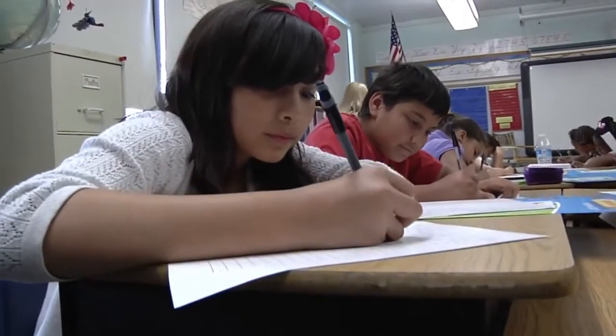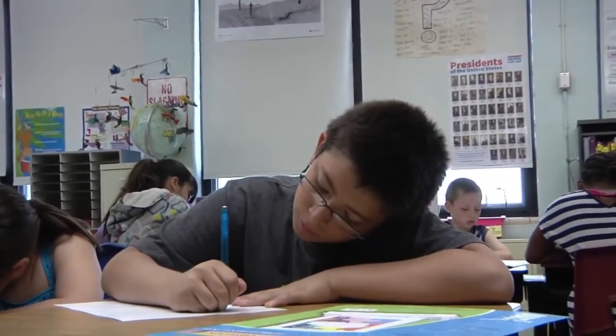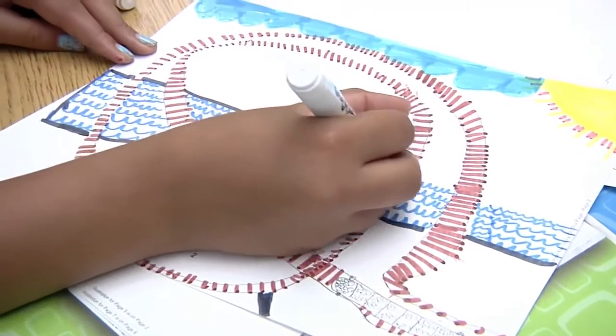Differentiated learning is very well met by this project because you can take a student at the level they are working at and let them go with their project at their speed and what they're capable of doing. We do a lot of writing projects but they just stay in a journal or you know they turn them in, but to see the finished product is a pretty cool experience.